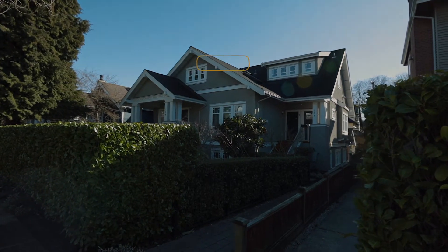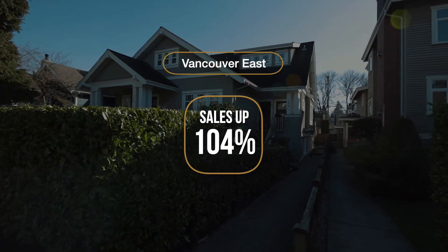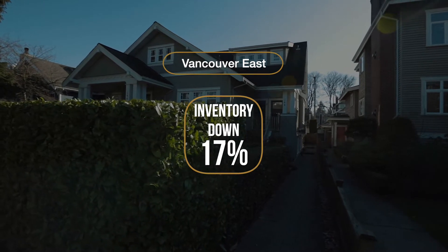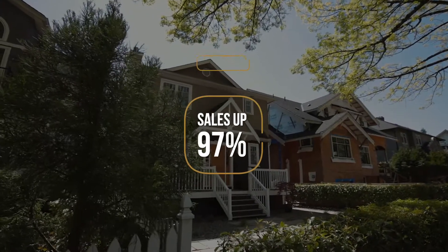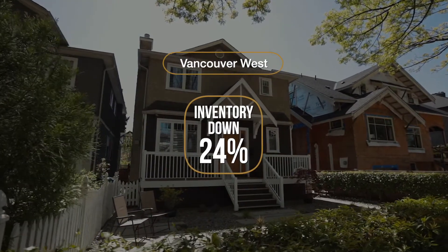To show you this contrast between demand and supply levels, let's take a look at the detached market, which is currently the most active segment in our market. On the east side, detached home sales are up 104% relative to last year with inventory down 17%. On the west side, detached home sales are up 97% relative to last year with inventory down 24%.